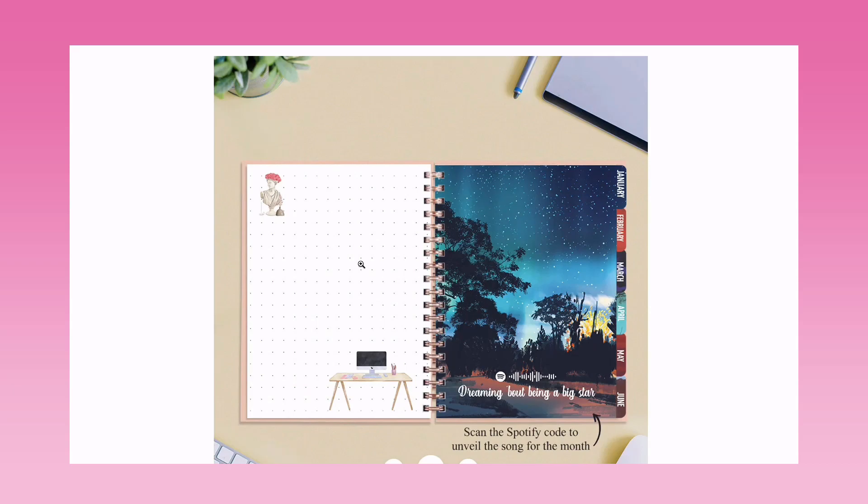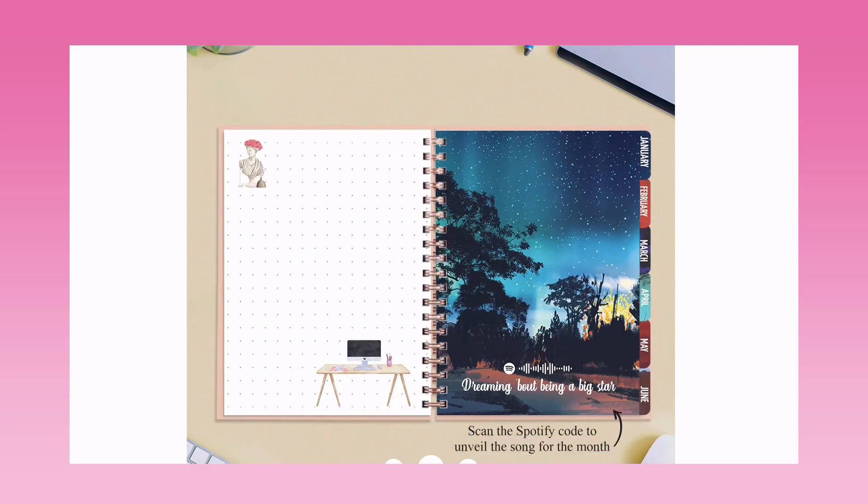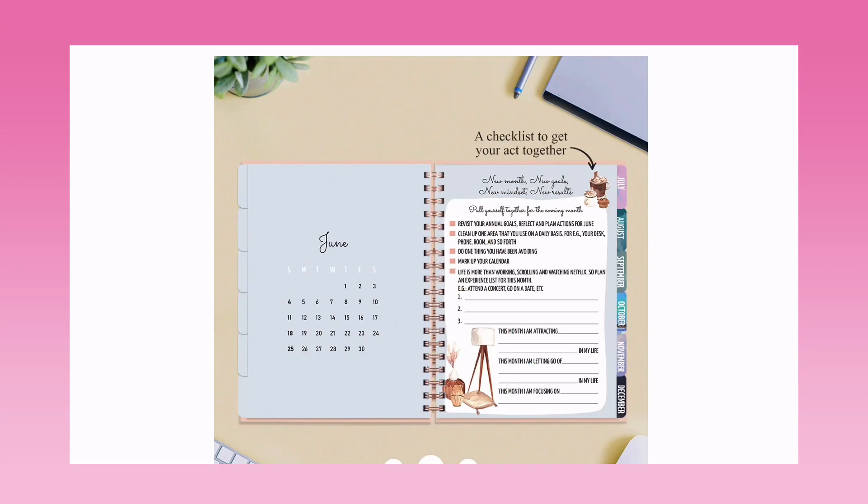Now let's come to the actual planner. Here we can see the dot grid pattern and elements of a desk. There's a Spotify code to scan to discover the song for that month — so for each and every month there will be a new song. Again, a unique approach! This is the cover page which reads 'Dreaming About Being a Big Star.'